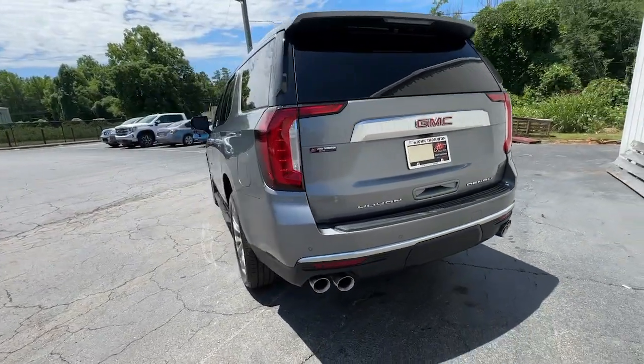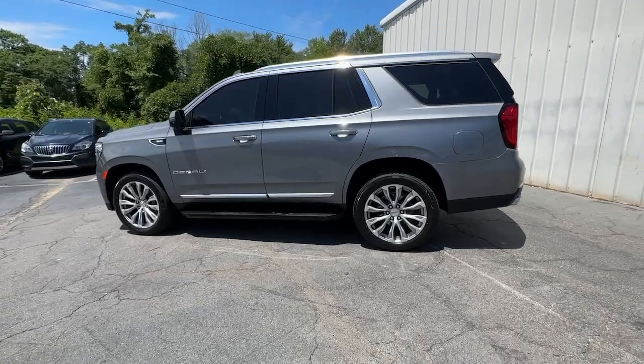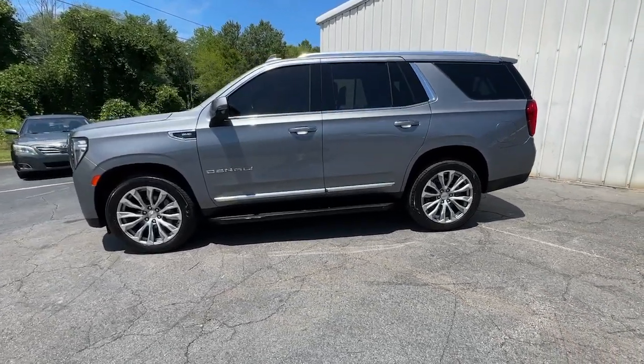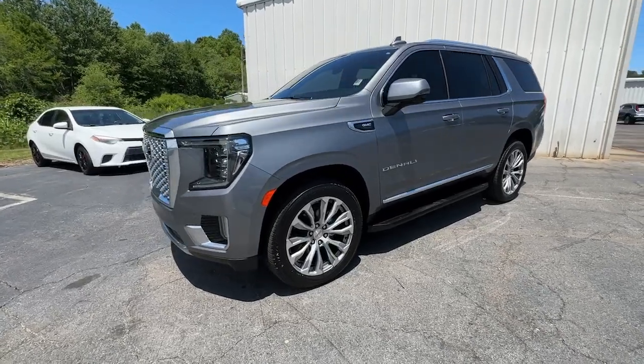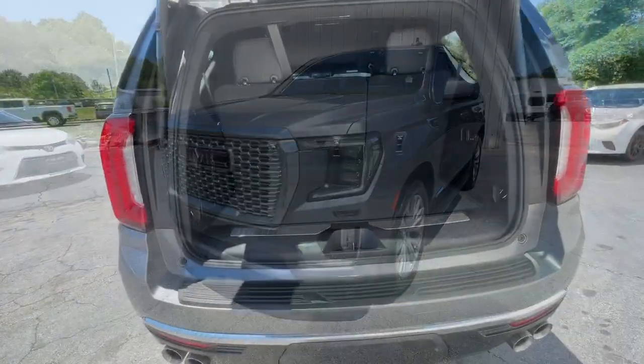Impressive towing capability, a smooth, quiet ride, luxurious cabin with oodles of cargo space, touchscreen infotainment with smartphone integration, and head-turning good looks make this family-friendly three-row SUV the perfect choice.